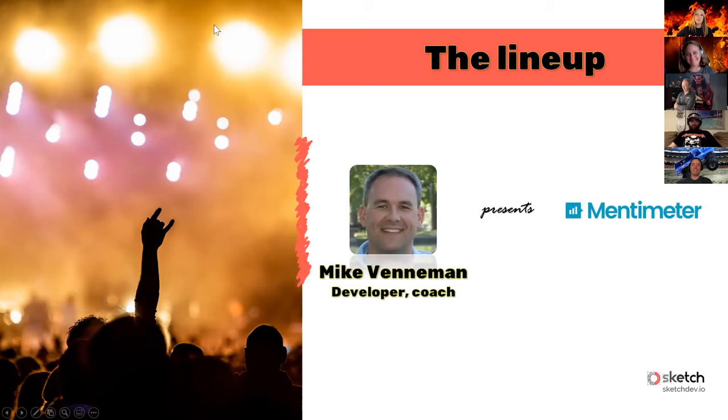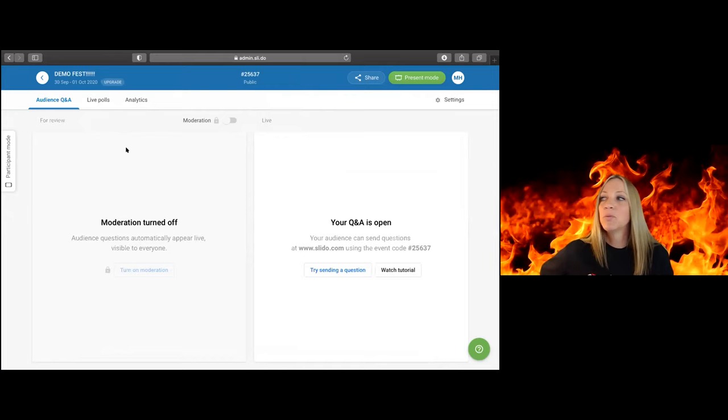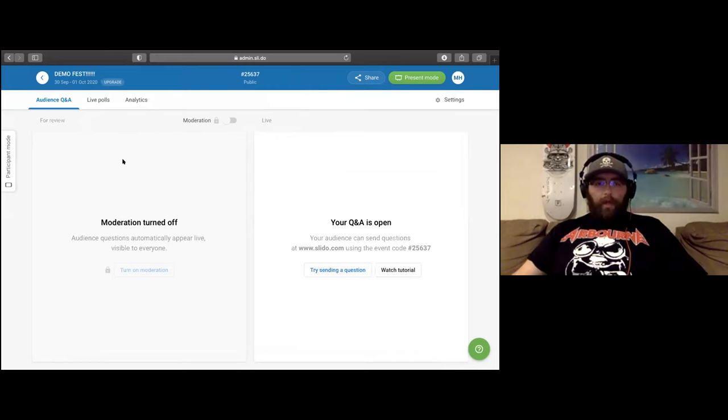I'm going to stop sharing now so that I can get Matt House on the mic — he's going to take us through Slido. Let's get started. We're going to move fast through these. So we're starting off here with Slido; we're actually going to be using this for our Q&A portion of today's webinar. It's a really neat tool, easy to get in and easy to get up and running. What I'm looking at right now is my admin screen.